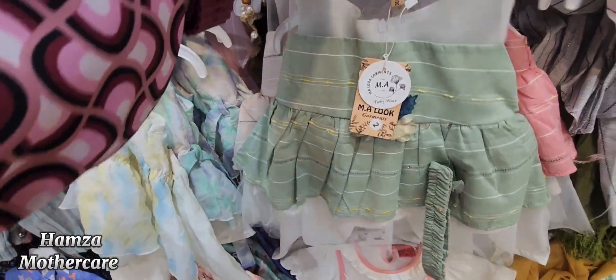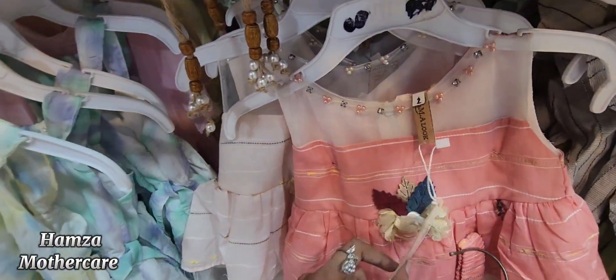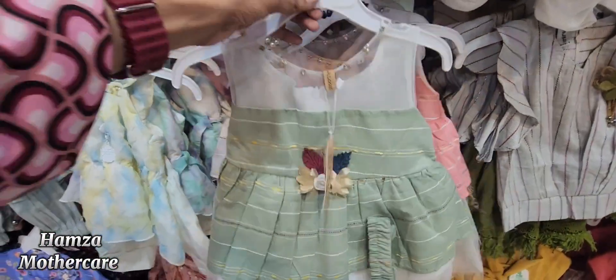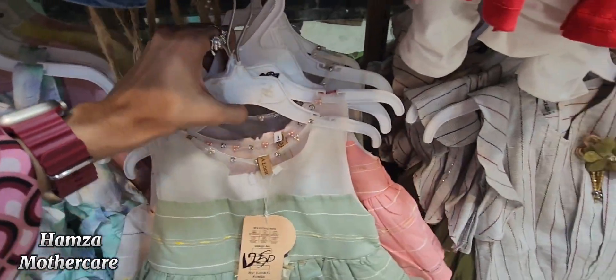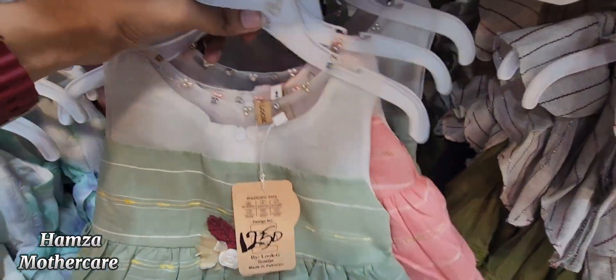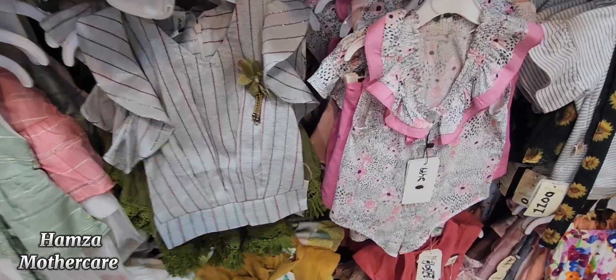Now I will show you band plus frock with trouser. In this, I will tell you the colors available — you will get green, pink, peach, and different colors at 1250 rupees offer price.